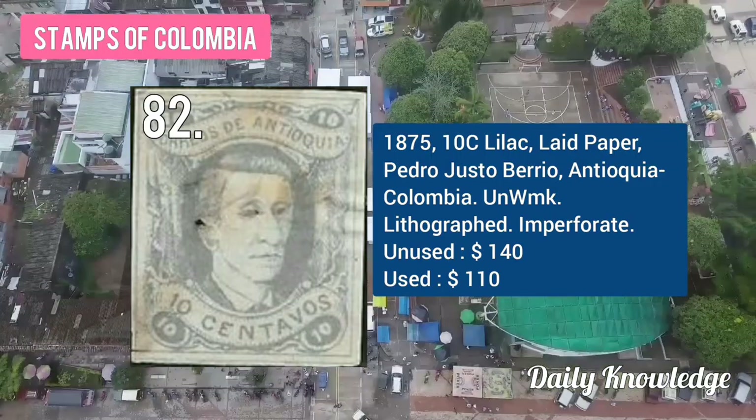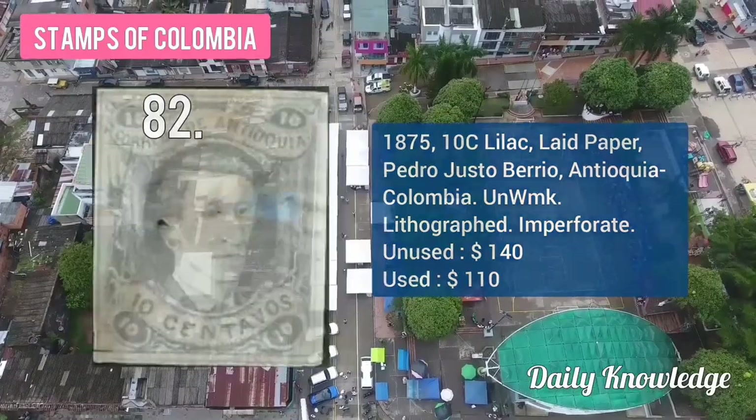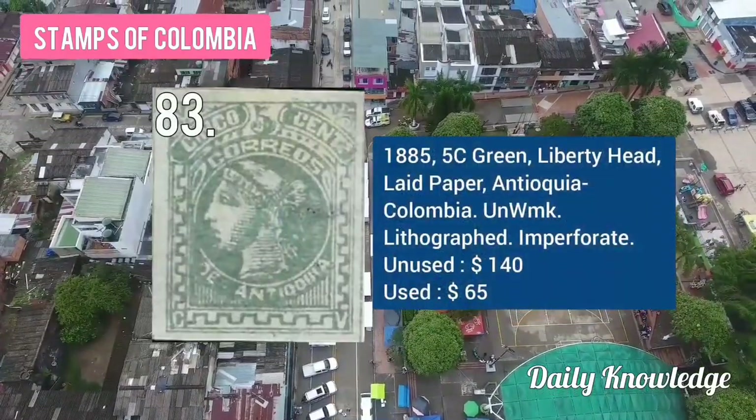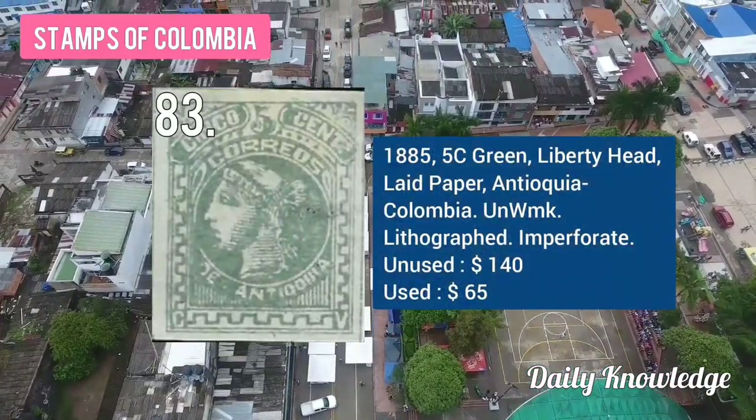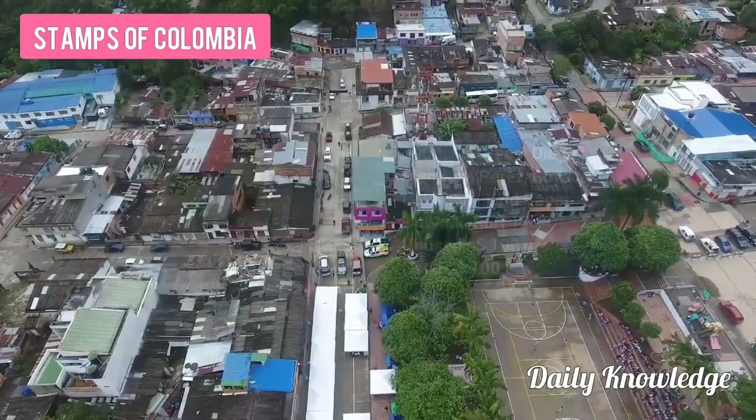The 1875 10C lilac on lead paper, Pedro Justo Berrio, Antioquia, Colombia, unwatermarked. The 1875 5C green, liberty head on lead paper, Antioquia, Colombia, also unwatermarked and imperforate.